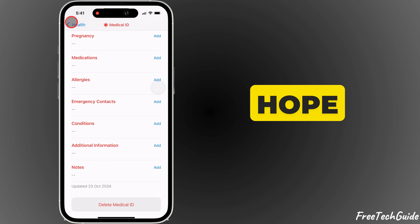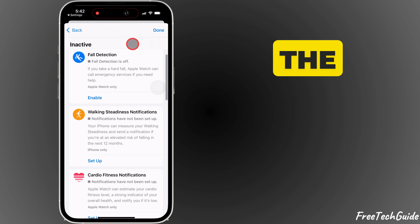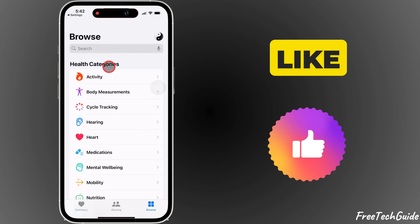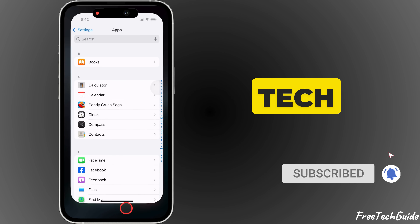And that's it! I hope this video helped you turn off emergency SOS and fix the SOS-only message on your iPhone. If you found this helpful, like, share, and subscribe to Free Tech Guide for more tech tips.